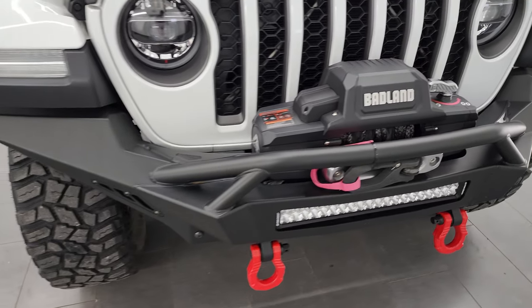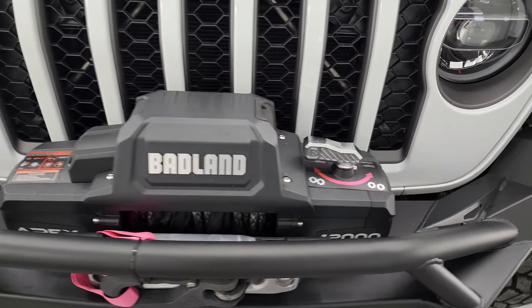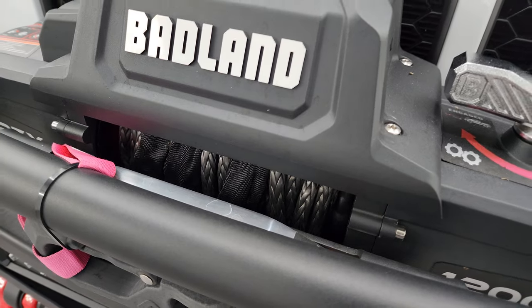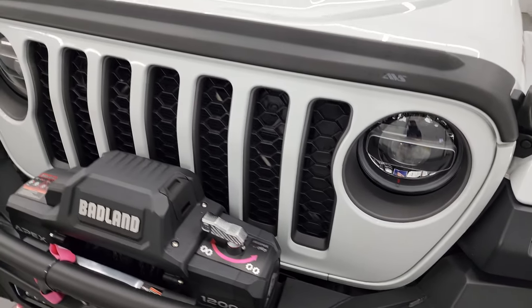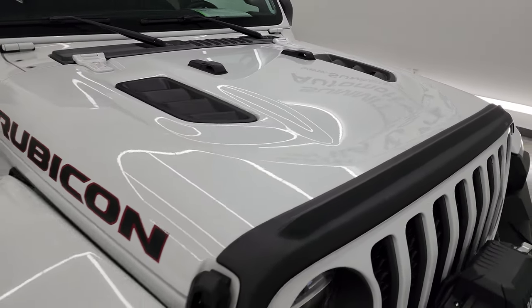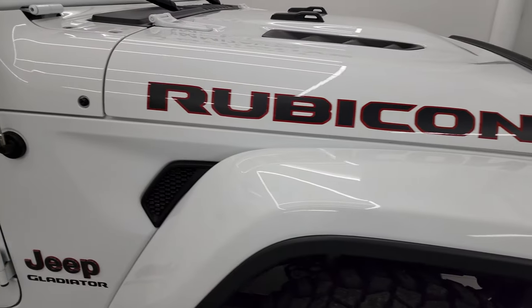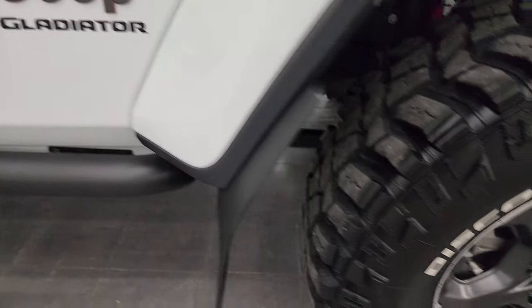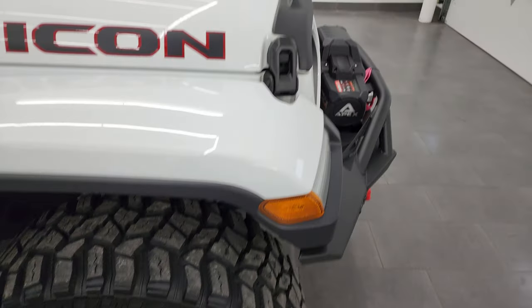We'll turn all those lights on at the end of the video. You also get a Pro Comp light bar and a Badlands Apex 12,000 pound winch with a synthetic rope, plus granite crystal inserts on the headlights and grille. You get the sport hood, and I didn't see any dents or dings on there. The passenger side front wheel and fender is absolutely perfect, no scuffs or scrapes.